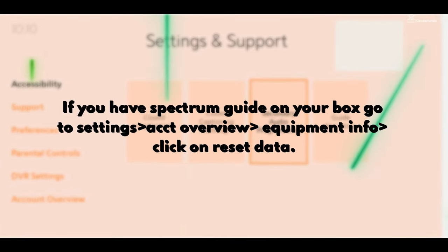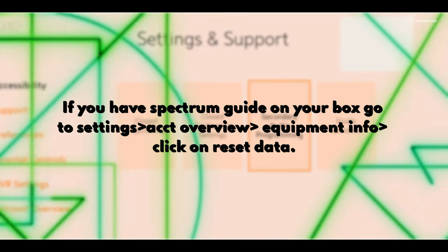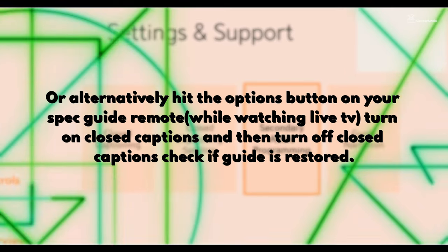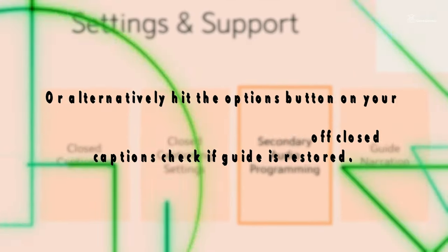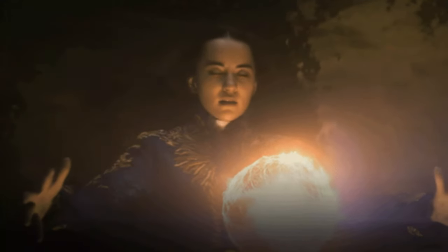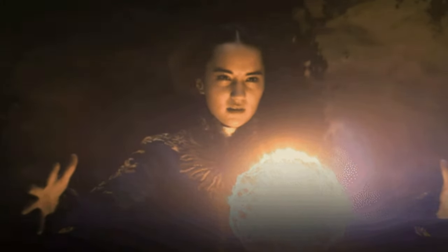Fix two: if you have a Spectrum guide on your box, go to Settings, then Account Overview, then Equipment Info, and click on Reset Data. Alternatively, hit the option button on your Spectrum guide remote, turn on closed captions, and then turn them off. Check if the guide is restored. For other guide types, reboot and it should load.